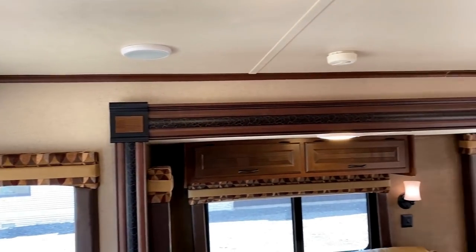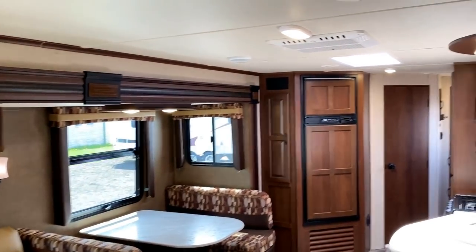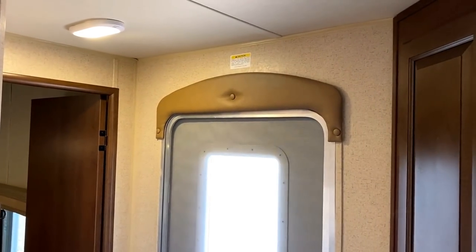Ceiling height is 6'9". So if you're a taller individual like myself — I'm about 6'3", depending on shoes and slouching — it's very comfortable to walk around. Even below the air conditioner it feels roomy. There's also a skylight that just opens everything up and makes it all look and feel so big, comfortable, and open.